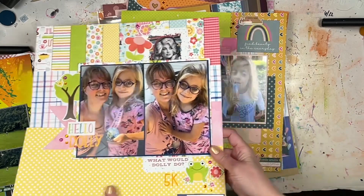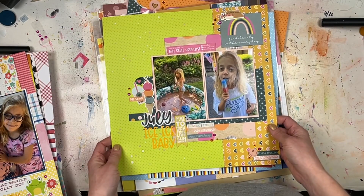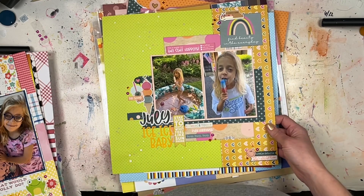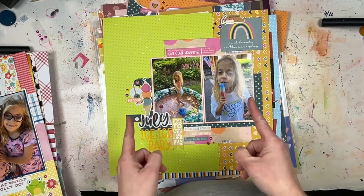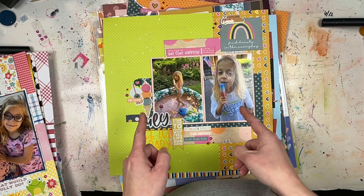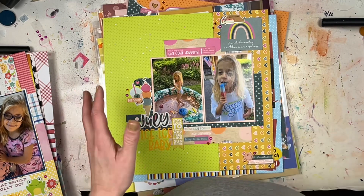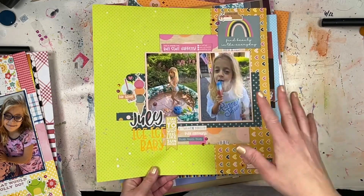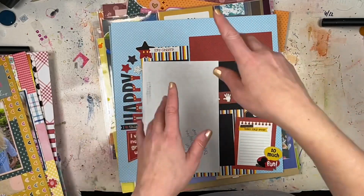This one does have a process video — I think it already went live. This layout uses up a lot of the Simple Stories Good Stuff collection. They have a new one for 2023 — I think it's called Life Is Something — and it's in my Scrapbook.com wishlist because I definitely want to use it for my monthly pocket pages again.